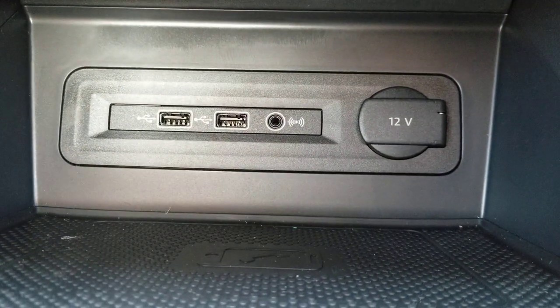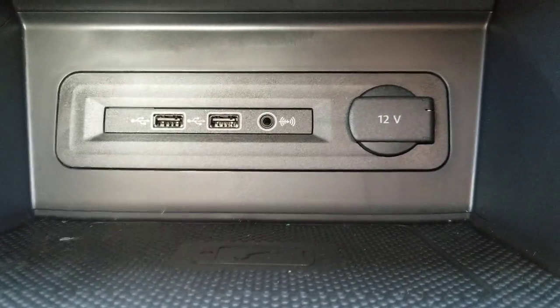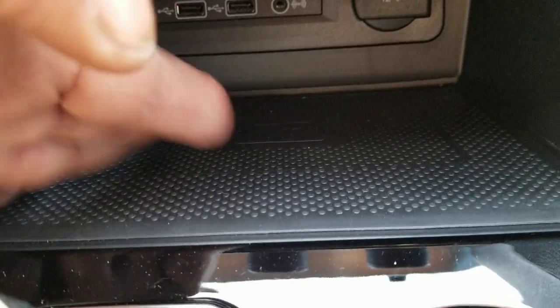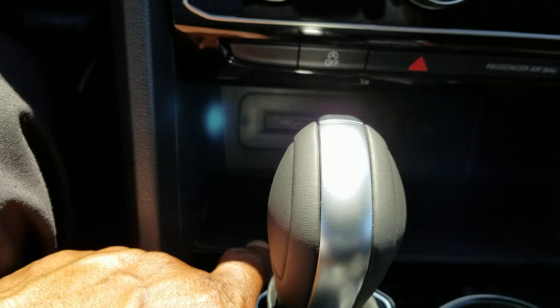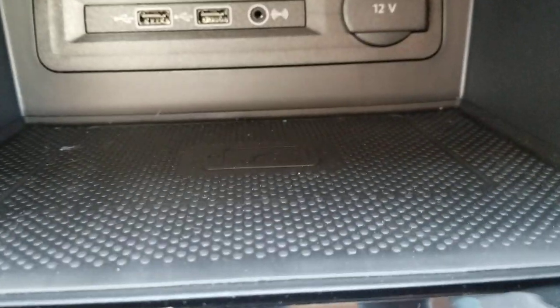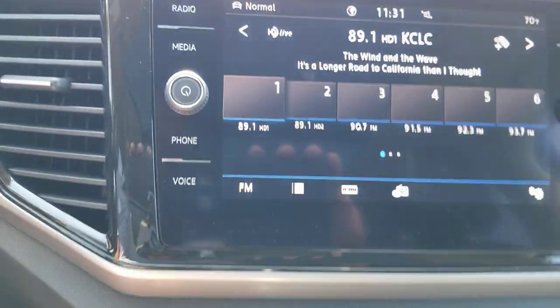Down below: two USBs now instead of one — that changed in 2020 — plus an auxiliary port and a 12-volt charger port. Down here you have wireless charging: a wireless charging pad that works through your phone case on most phones, so you don't have to remove the case. Just place it face up and the screen will alert you when it's actually charging.